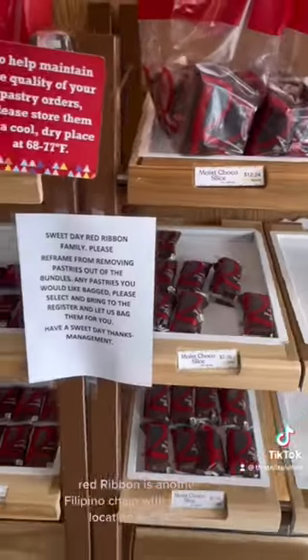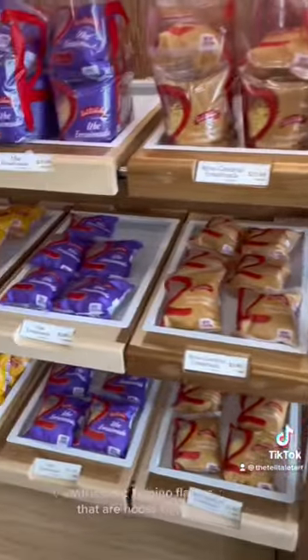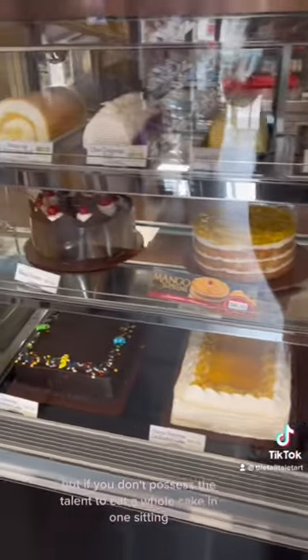Red Ribbon has just one location in Florida, which just happens to be right here in Pinellas Park. There are a lot of really good dessert options with classic Filipino flavors that are not too sweet. I tried the coconut ube cake roll, which was a delight — but if you don't possess the talent to eat a whole cake in one sitting, I would recommend you try the mamones.